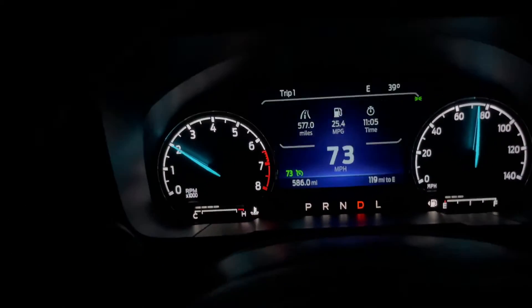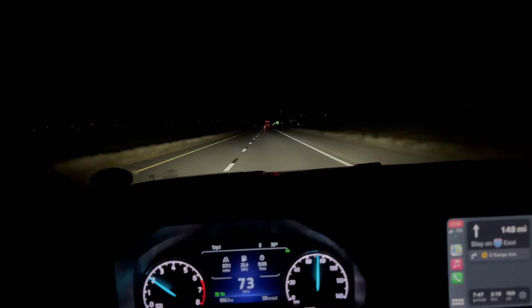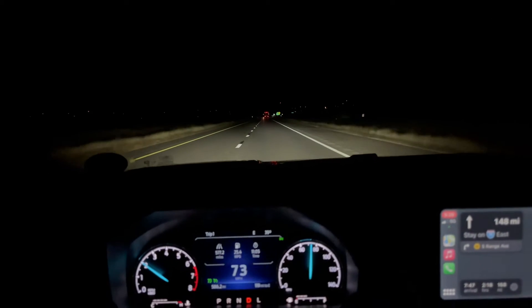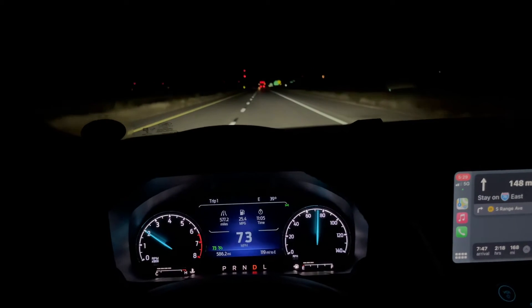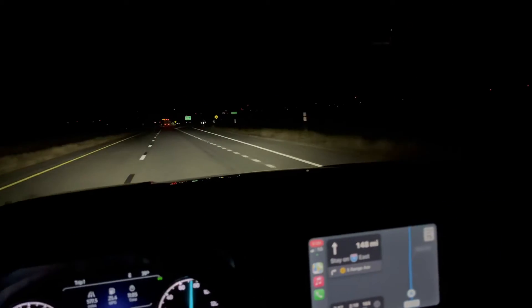I've been getting 25 miles a gallon. I've kind of been driving like I'll slow down then speed up, I haven't just stuck it on cruise. I imagine if I stick it on cruise I can probably get around 28.